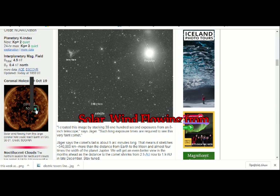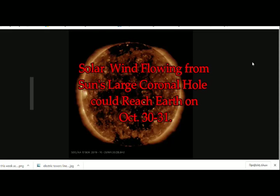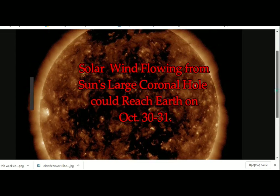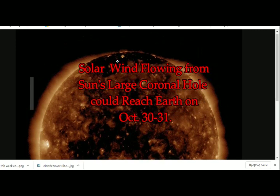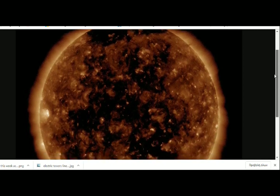Solar wind flowing from the Sun's large coronal hole could reach Earth on October 30th and 31st. We have just now felt the latest solar wind that reached us from the hole spewing out on October 26th. The faint, slow-moving CME that left the Sun on October 26th might hit Earth's magnetic field today and tomorrow, according to NOAA forecasters.